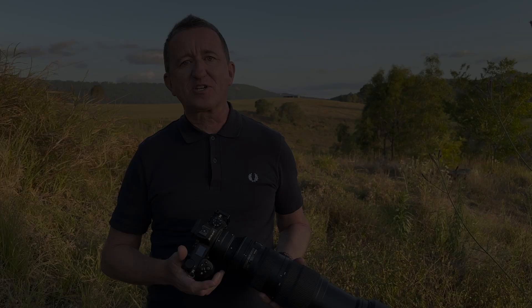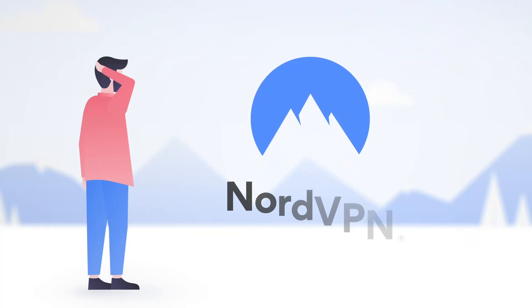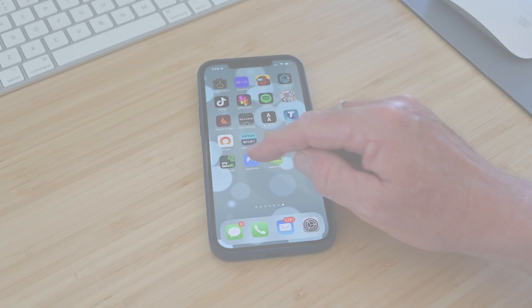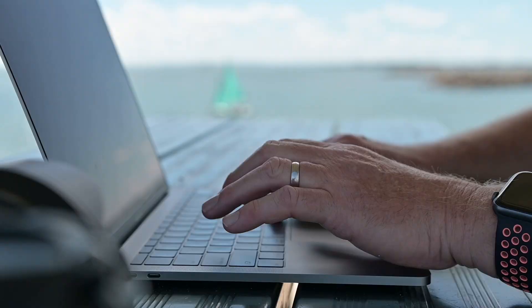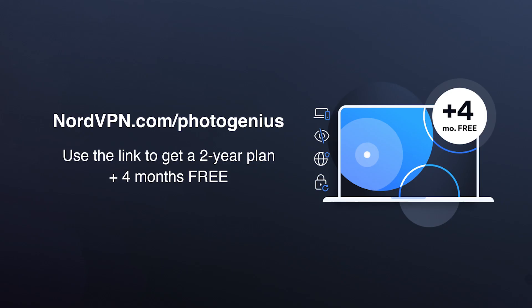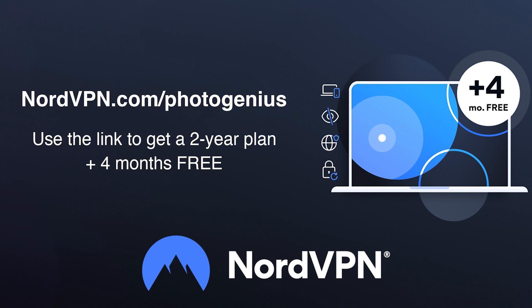None of this would have been possible without the support of our sponsor, so please let me take a moment to tell you all about NordVPN. A VPN is a service that protects you, your data, and your privacy online by encrypting your internet traffic and hiding your IP address, keeping you safe from cyber threats and harmful websites. NordVPN has over 500 servers in 60 countries, so using the app you can easily select any server in any location. Having the ability to work remotely safely is really important — whether in the office, studio, or on location, NordVPN keeps you and your data safe. With three plans to choose from plus a 30-day money back guarantee, use the link below and promo code PHOTOGENIUS to get a two-year plan plus four months free. A big thank you to NordVPN for supporting the PhotoGenius channel.